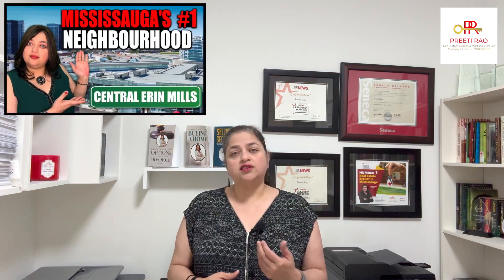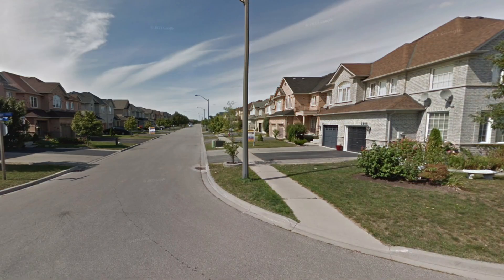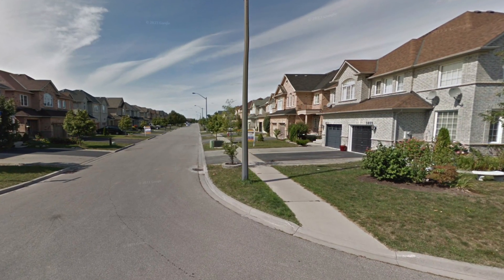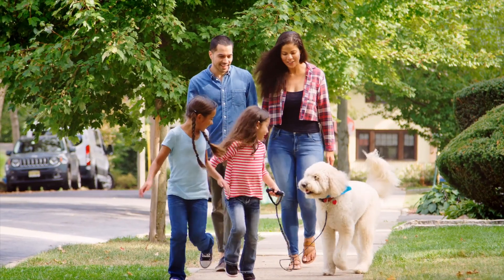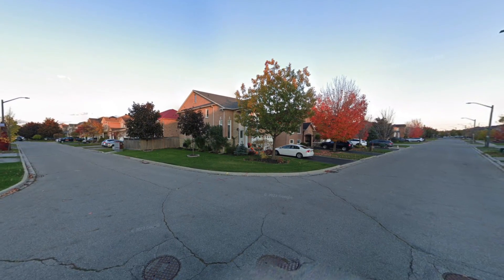If you saw my last video about Central Erin Mills, you'll see that Churchill Meadows is a very similar neighborhood, although it is slightly newer and slightly more affordable. This area is very popular with families, and you'll see why in a little bit. So sit back and relax because I'm going to take you through this neighborhood so you can make the best informed decision on whether this is the right area for you.